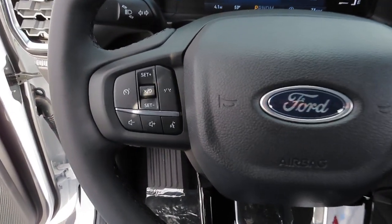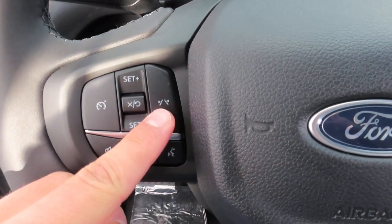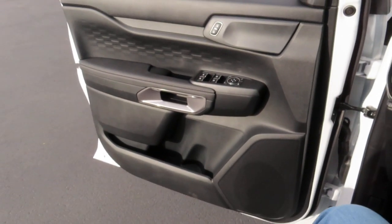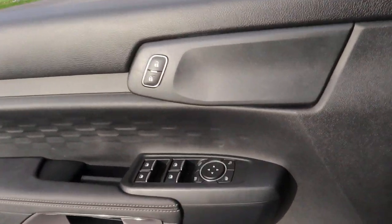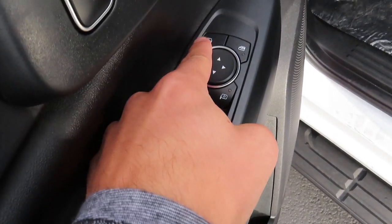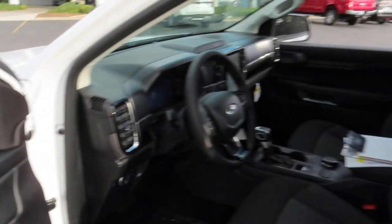The steering wheel also comes with lane keeping. The side mirrors in this truck are power folding — you just press a button and they fold all by themselves.